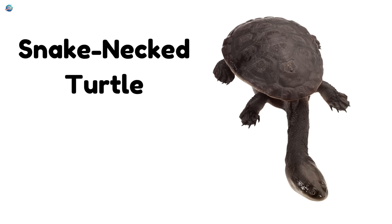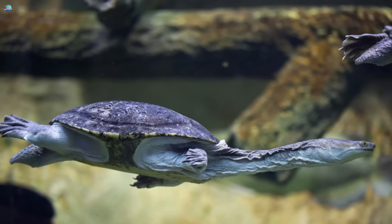Snake-necked turtle. This turtle has a super long neck. It stretches out to grab food fast.